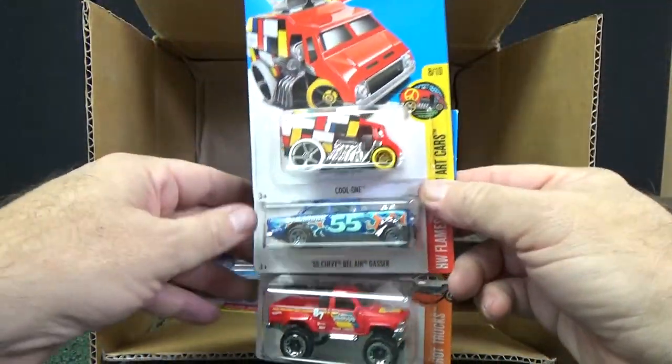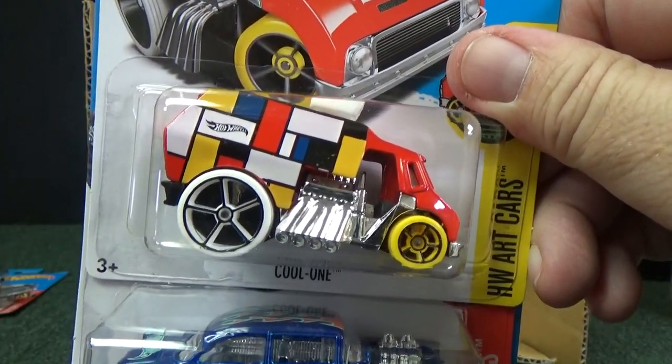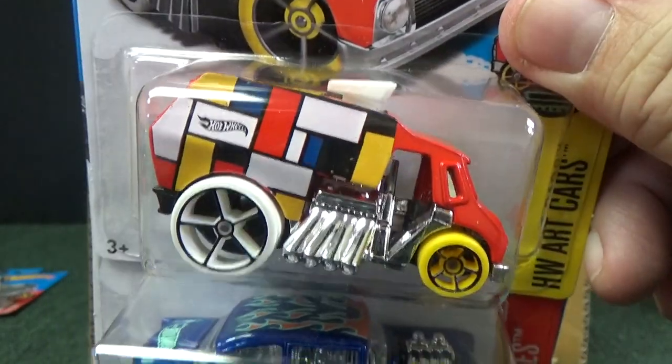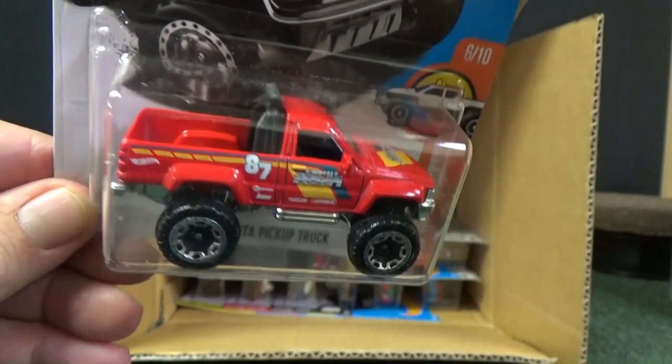I'm okay with putting that one through the final run. But if they do a final run and come out with an updated version, I'm cool with that. Speaking of cool, you have Cool One. There is the 55 Bel Air Gasser in blue, and the 1987 Toyota pickup truck.